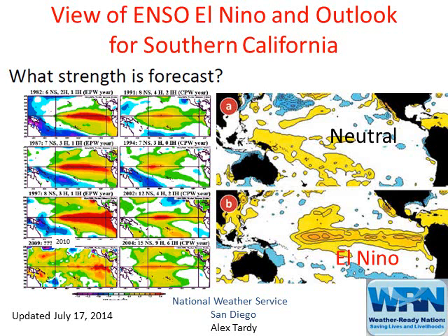Welcome to the latest video weather briefing. This is an update for the ENSO El Niño conditions and the latest outlook for this summer and into the fall. This video presentation is about five minutes long. We hope you enjoy this information about El Niño and how it affects Southern California. This is Alex Tardy, Meteorologist at National Weather Service, San Diego.